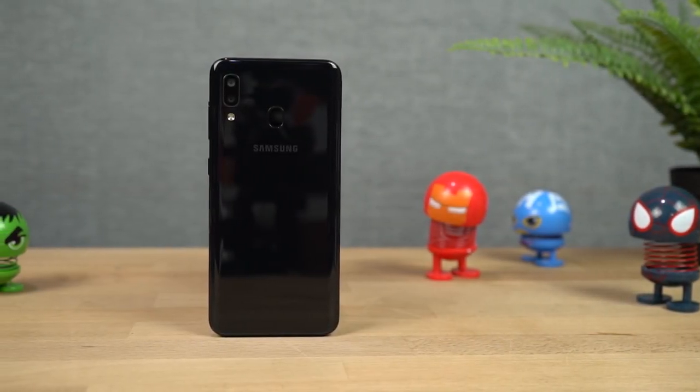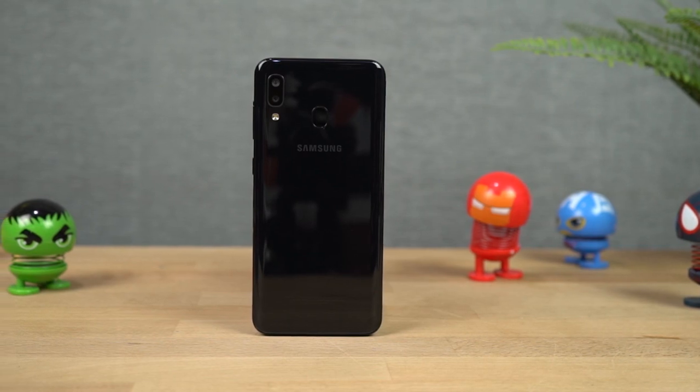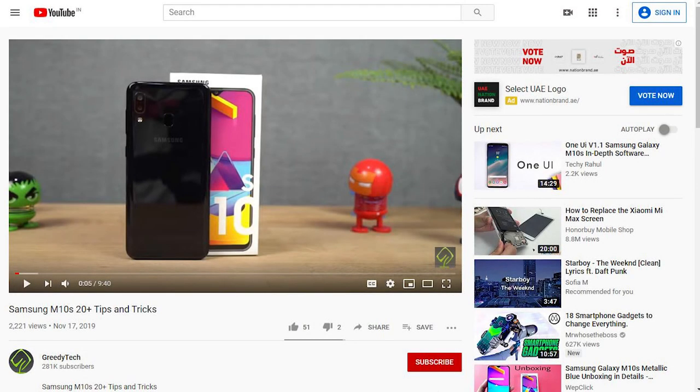Hi there guys, I'm Nikhil from GreedyTech and in this video I'll be showing you the best features of Samsung Galaxy M10s. By the way, I've already made a tips and tricks video for this M10s where I've shown you many things which I won't be covering in this video, so definitely check out that video — link will be in the description.